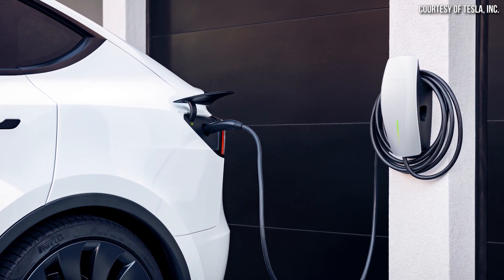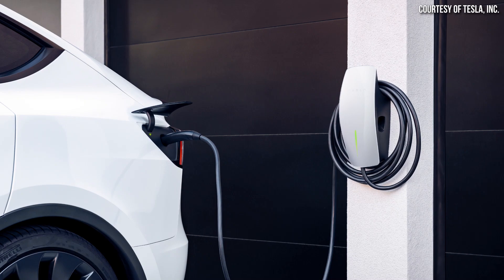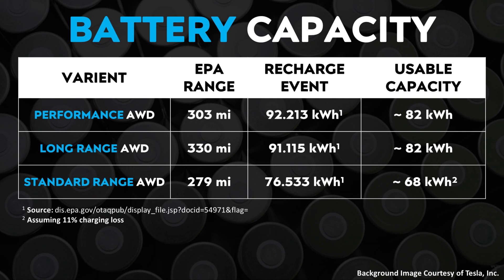As I've talked about in the past, that's actually measuring how many kilowatt hours were dispensed from the charger to the battery pack, not necessarily how many kilowatt hours were actually stored in the battery pack, because there's actually somewhere around a 10 to 11 percent charging loss when you charge an electric vehicle. Using this EPA data, and also showing examples of the performance all-wheel drive and the long range all-wheel drive recharge events from this EPA document, a recharge event of roughly 76.533 kilowatt hours would lead me to believe that the usable battery capacity of this standard range all-wheel drive Model Y is 68 kilowatt hours.